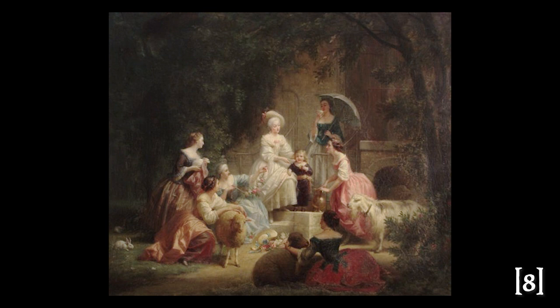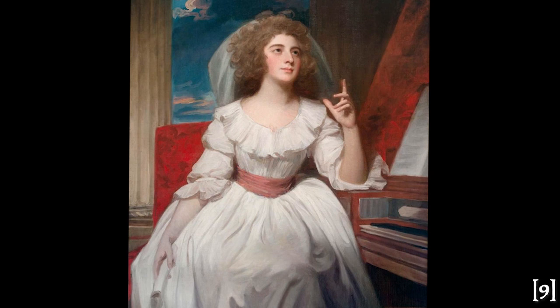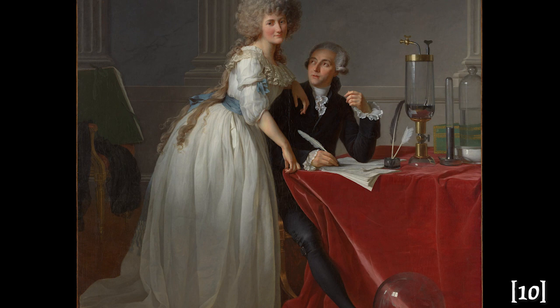On the other side of the channel, chemise à la reine populate Reynolds and Gainsborough portraits and reach into Europe as well. This is an iconic piece of the period, signaling the winds of change towards a neoclassical aesthetic in the dawn of the next century.